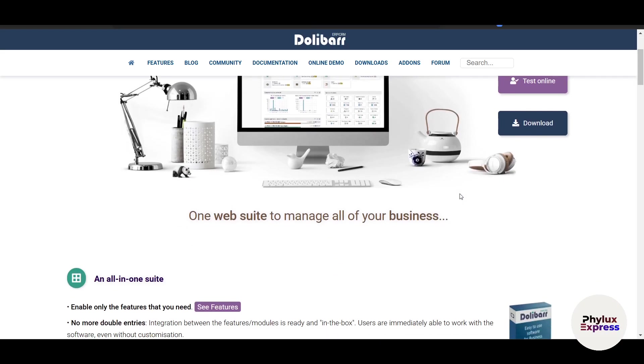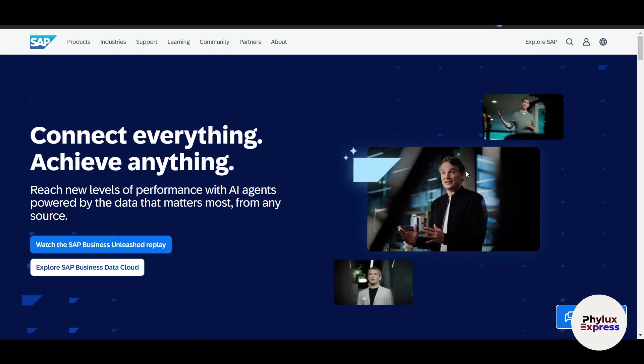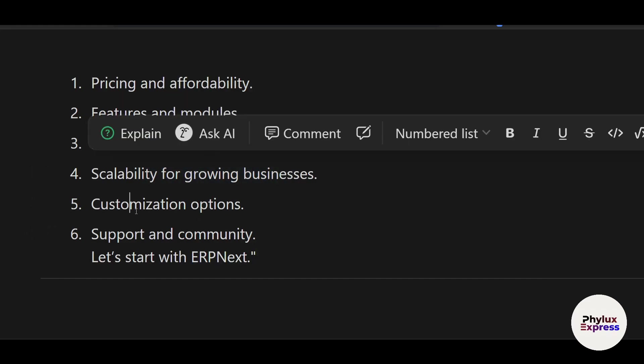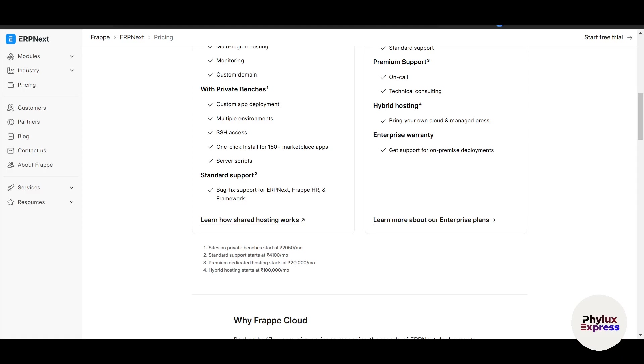The right ERP can streamline operations, improve efficiency, and provide valuable insight into your business. To compare these four ERP systems, we will look at six key factors: pricing and affordability, features and modules, ease of use and user interface, scalability for growing businesses, customization options, and support and community.